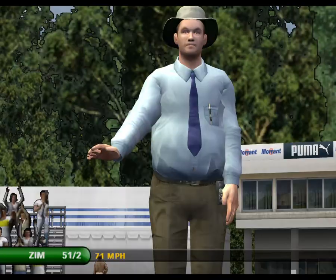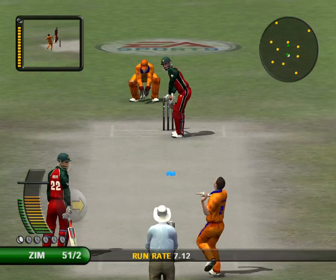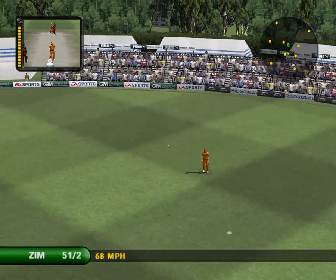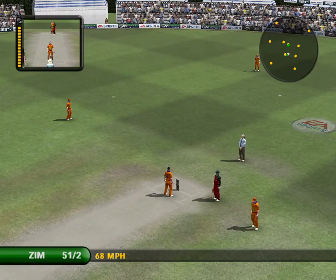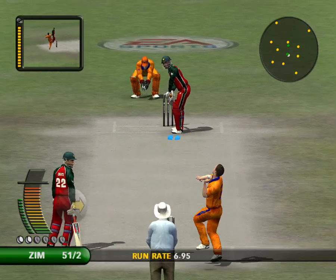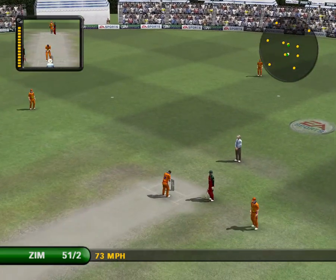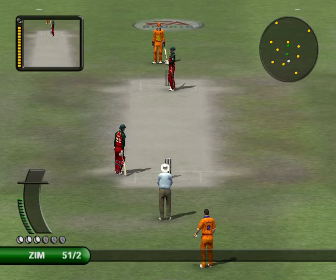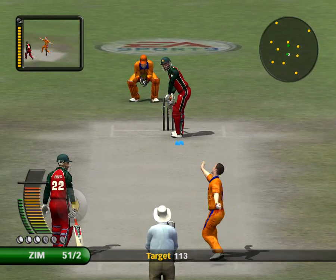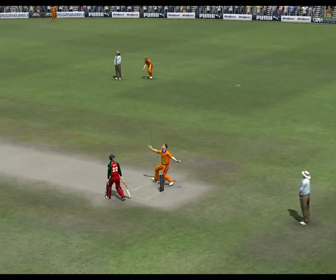That's a beautiful shot. You give this guy too much room and it's four every time. That was a mighty hit — that is massive!